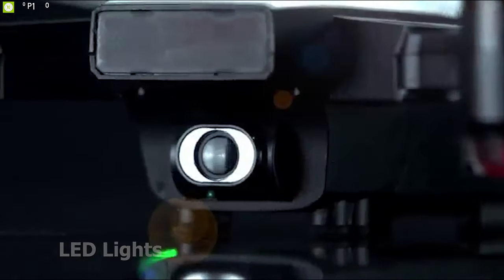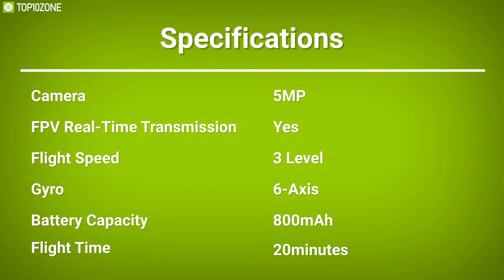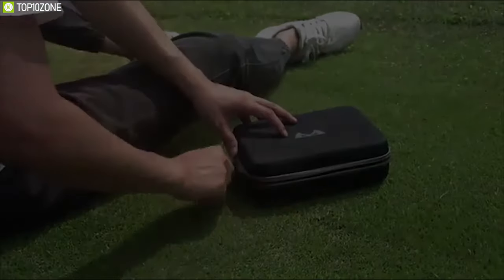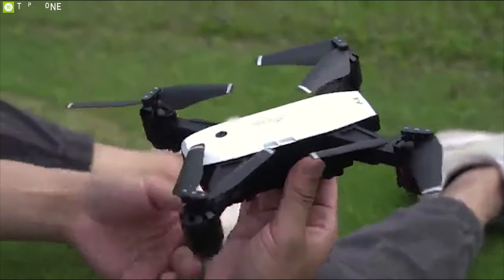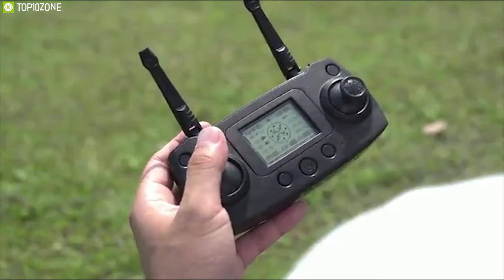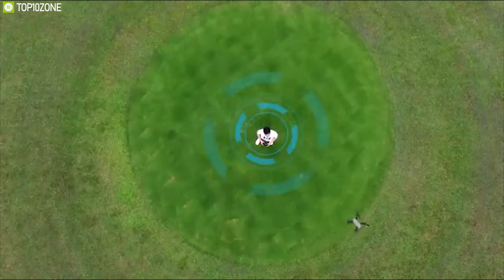The King Bot RC drone is foldable and portable enough, allowing you to take it anywhere with you. It is also affordable, making it an amazing RC drone choice for you to enjoy with the family in the yard or indoors.